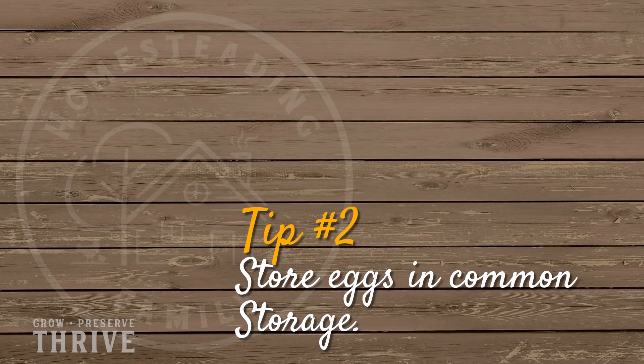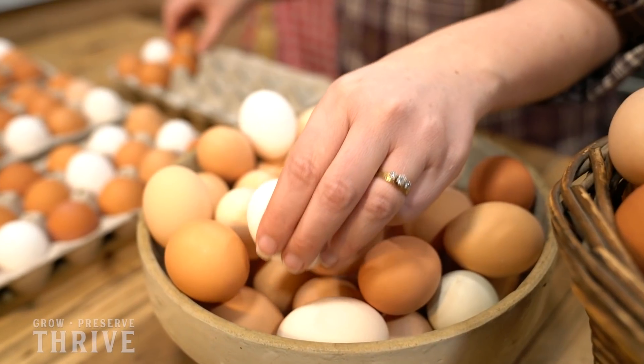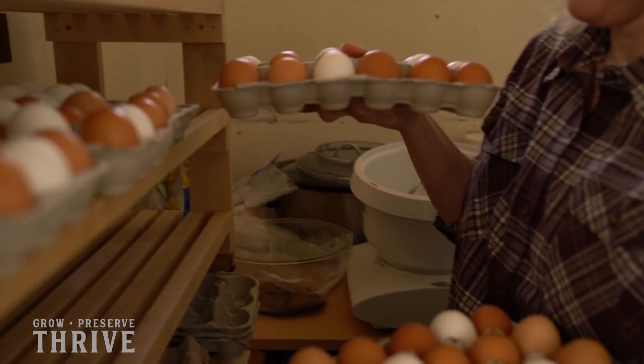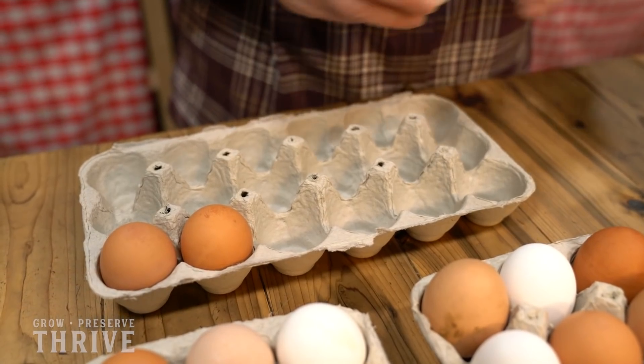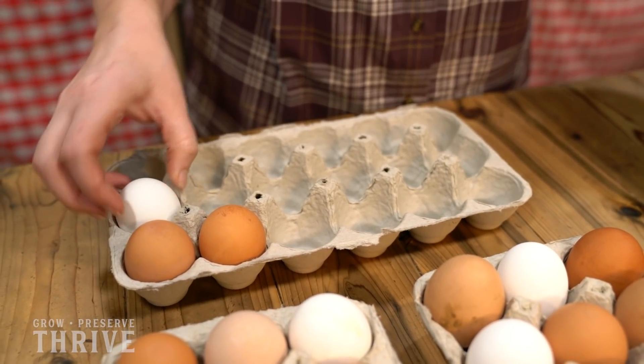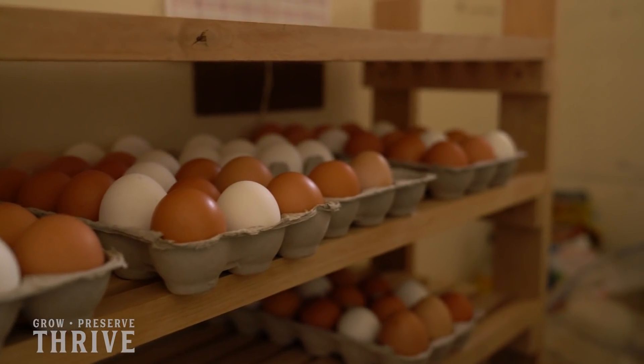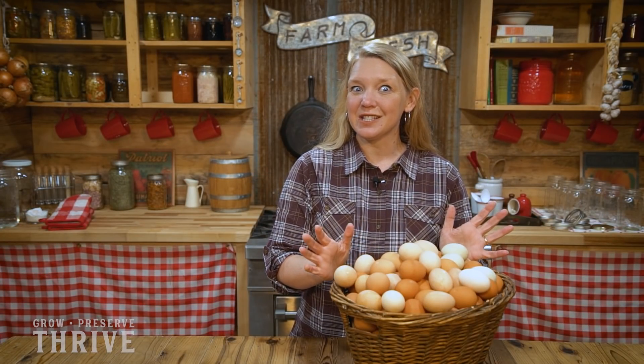My second tip is to store them in common storage. Common storage would just be a root cellar or any other cool space that you can find — this might be a pantry shelf, a cool closet, or maybe even a shelf in the basement. Make sure when you're putting your eggs into a carton for storage that you always keep the large end up. This is going to help them last the longest. Eggs stored in a cool place like this can last up to six months and still be great fresh.